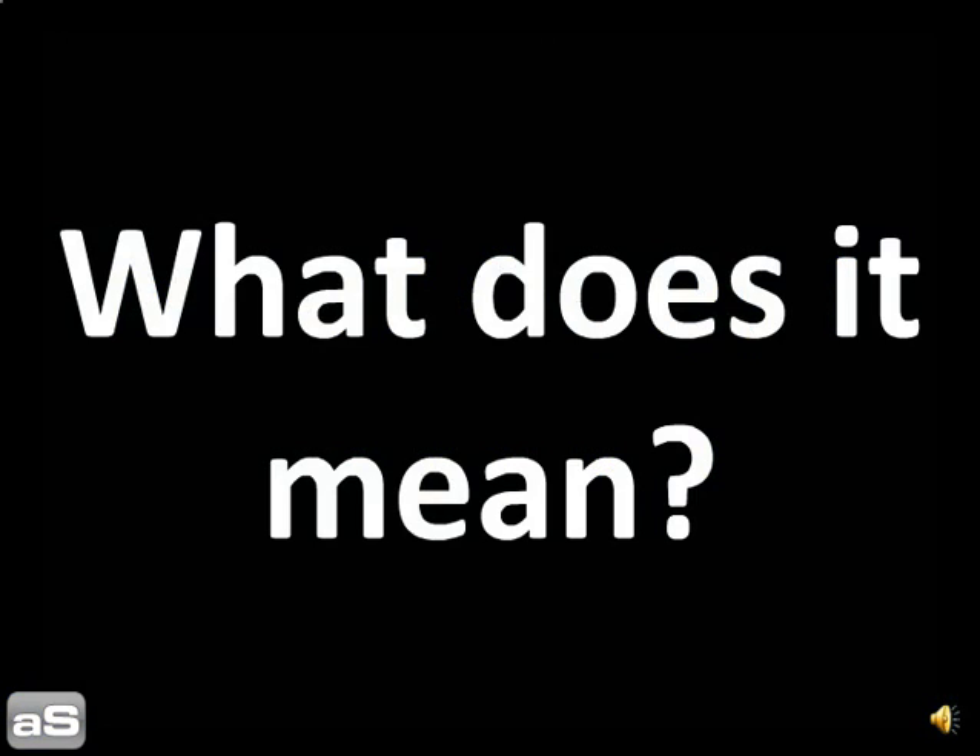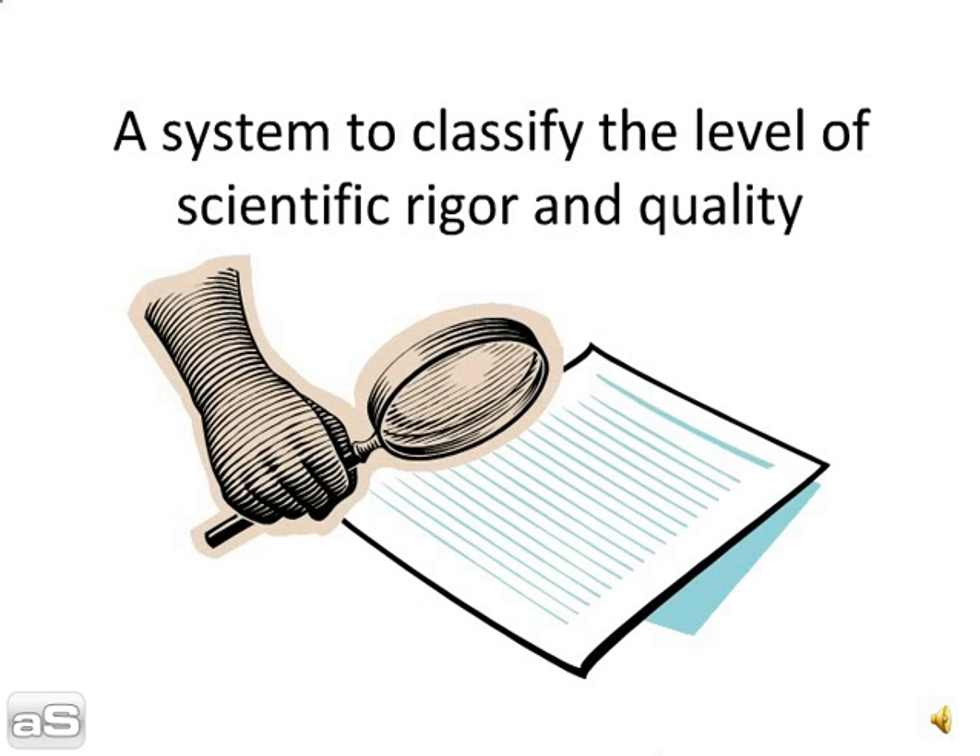Researching levels of evidence. What does it mean? It's a system to classify the level of scientific rigour and quality.